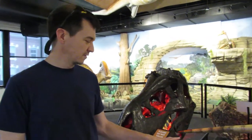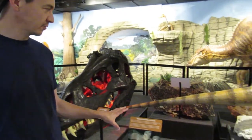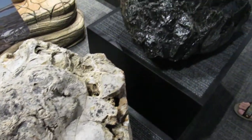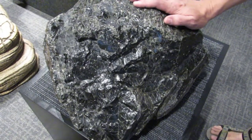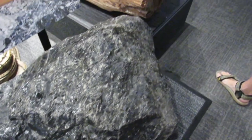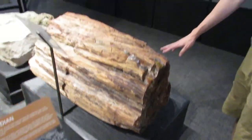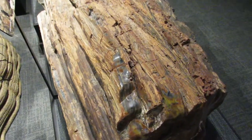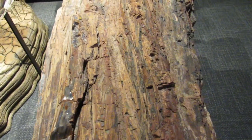Down on the main level here, there's some really cool stuff. I like all these different fossil and mineral displays they have here. Let's check some of these out. Here's a big chunk of obsidian — I'm assuming this is not from Missouri. I'm also assuming this is not from Missouri — it's a giant log of petrified wood. Looks like it's from Arizona.